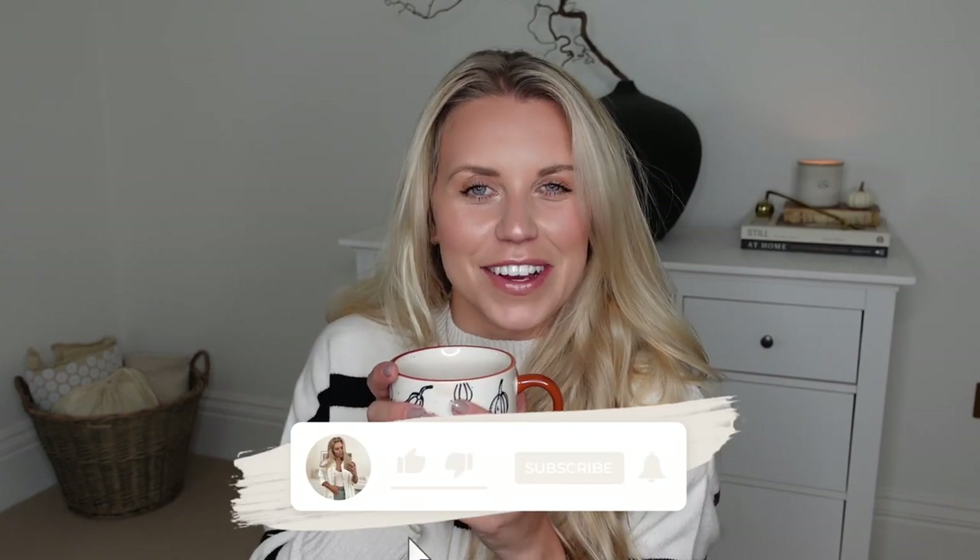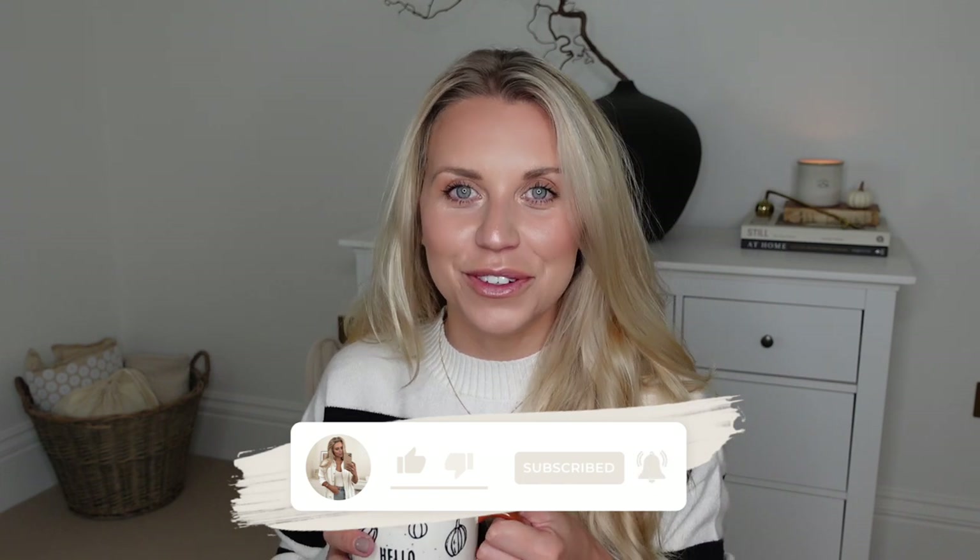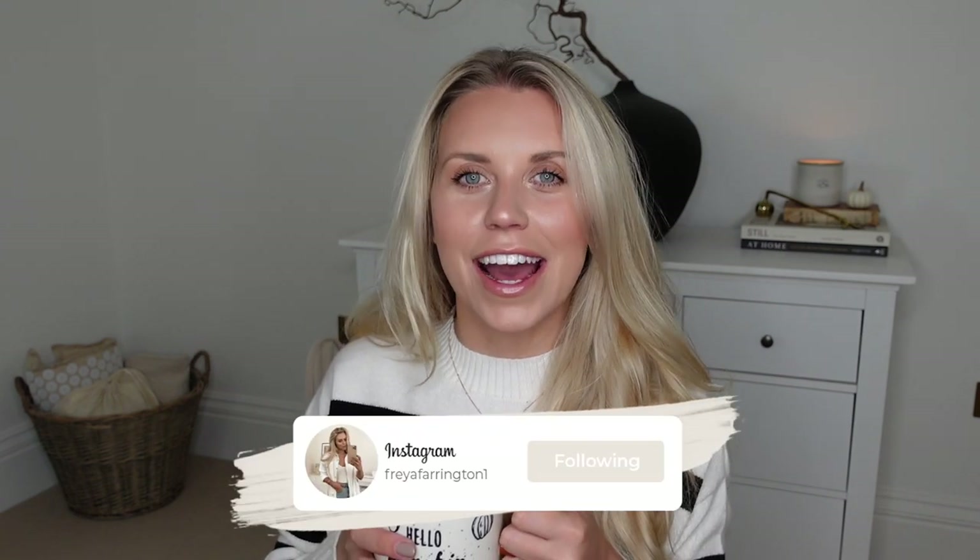Hi guys, welcome back to my channel. Welcome back to a brand new video today — I have a Shein haul for you. I did one a month or two ago now and you guys seem to love it, so I thought I would bring it back with another one. I may even do another one leading up to Christmas — let me know if you would like to see that.